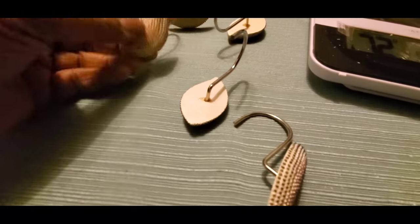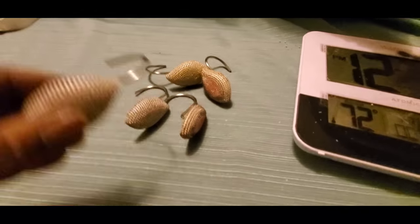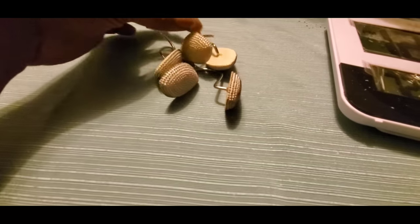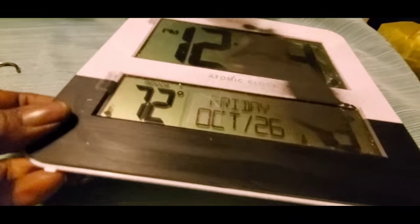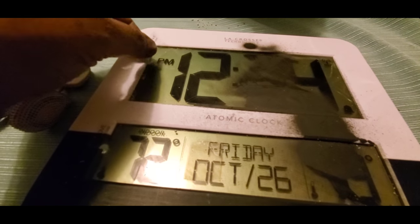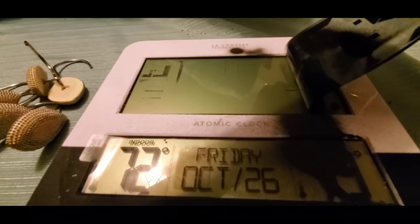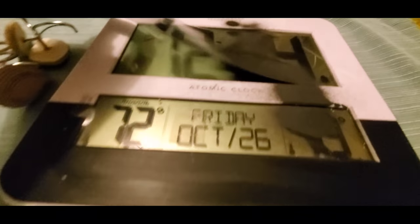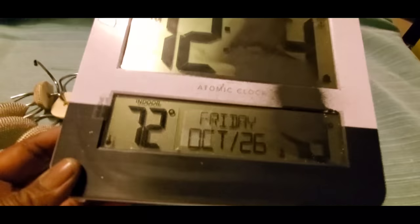On to Bed Bath and Beyond. There were these shower curtain hooks — six of them, one is probably in my car. I thought those were cute. And then this atomic clock. I just pulled the plastic off and noticed only a little bit of spray paint. I'm pretty sure I can clean that off.